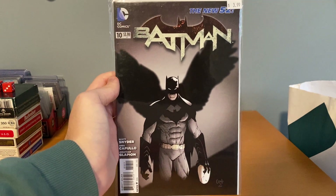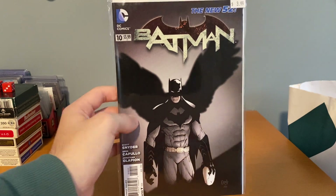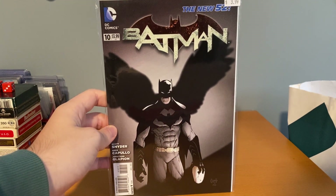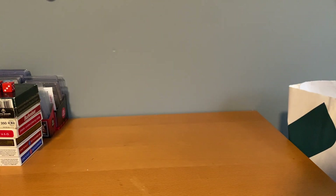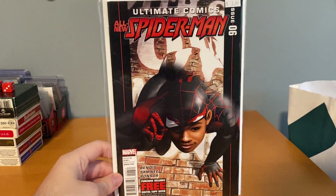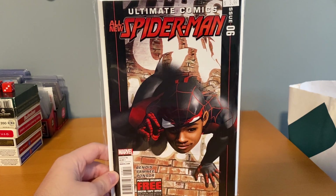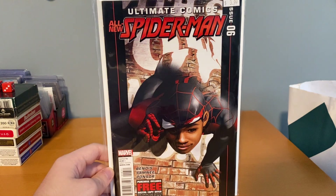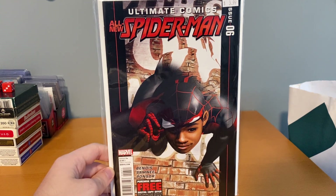Then I got Batman New 52 number 10. Similar to a lot of stuff I buy, I read this, enjoyed it, so I want to put the run together. Number 10 is pretty early — it's not worth much more than four bucks, but I thought that was cool. The last book from that little haul is the All-New Spider-Man number six — a fairly early Miles issue, and I figured that was worth the four bucks.